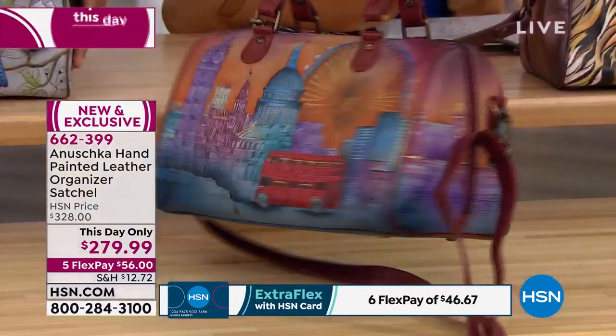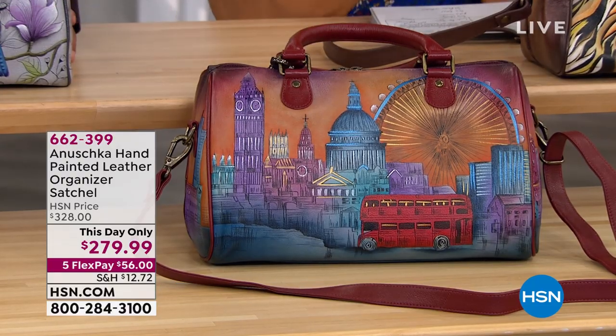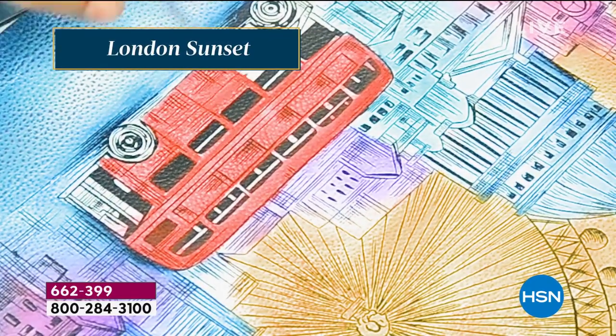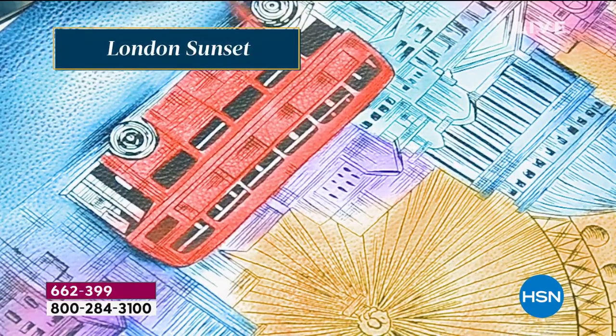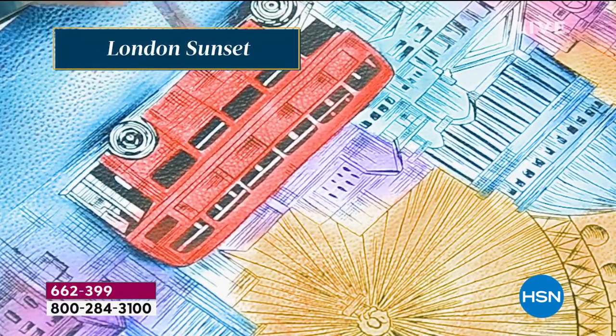We have a 'This Day Only' price that will either last until midnight or only as long as our bags last, so it might be this hour only due to the popularity. This is hand-painted leather on the London Sunset — all hand-painted, with colors done one layer at a time. This is not stamping, airbrushing, or digital printing.